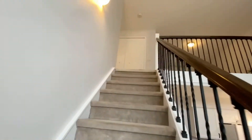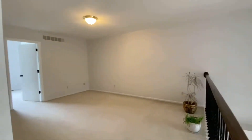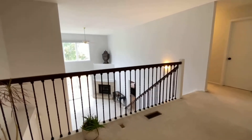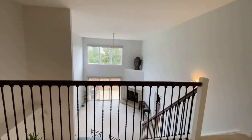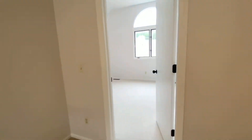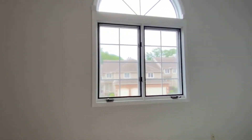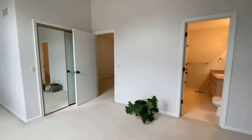Let's head upstairs. Here is a 16 by 11 loft space — office, library, sitting area, lots of options — overlooking the great room. Lovely. Okay, let's check out bedroom number two: vaulted ceilings, this one faces front.